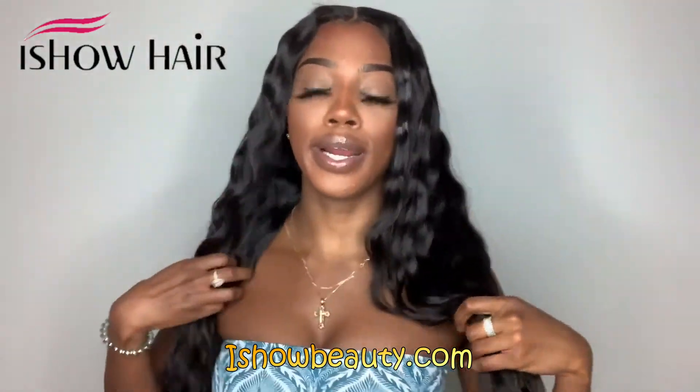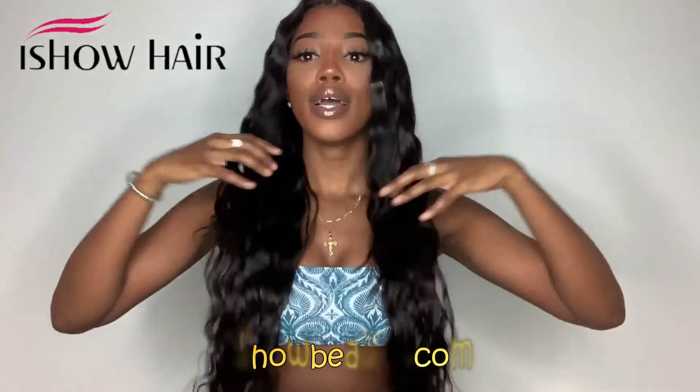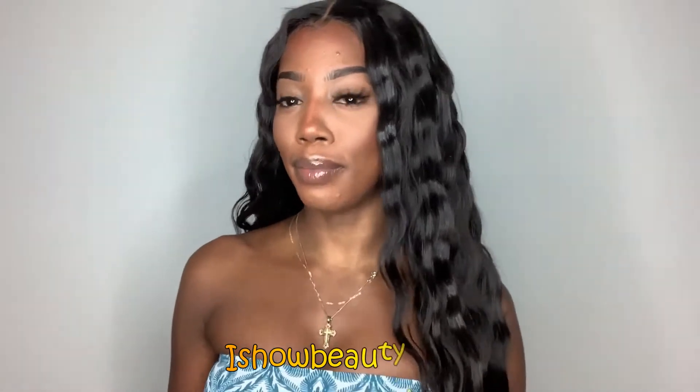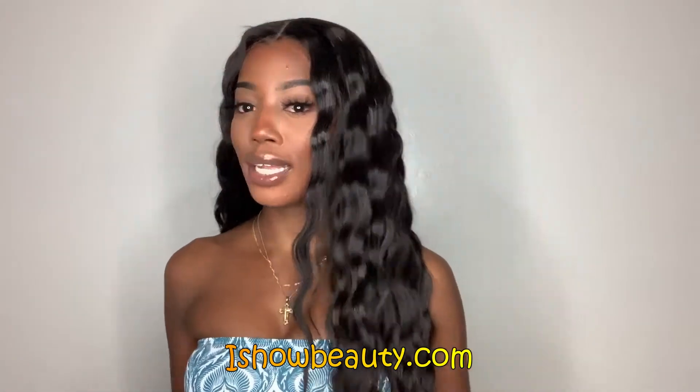One major thing I noticed when I took the hair out of the package was the ends — the ends are super healthy. For hair this long to be this healthy is really rare to find. And I love the fact that it holds curls. I crimped it and it held up pretty well — it dropped just a little bit and became less defined, but I actually like it this way.